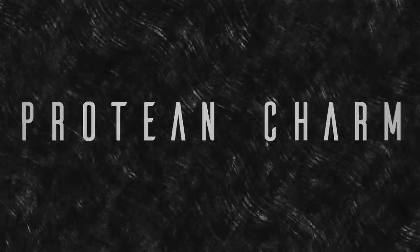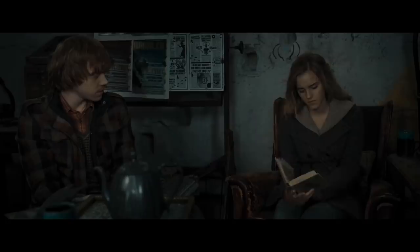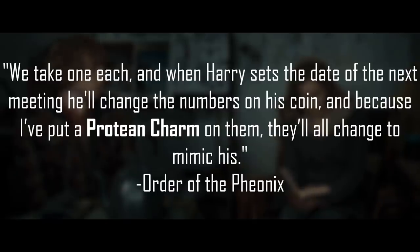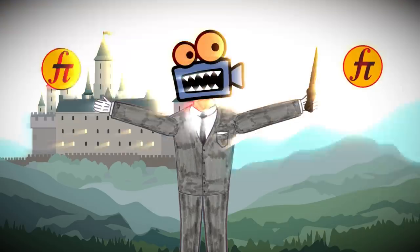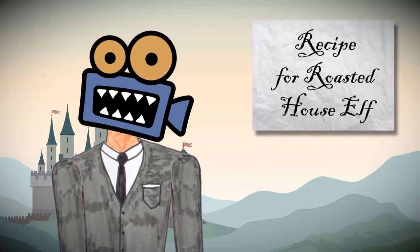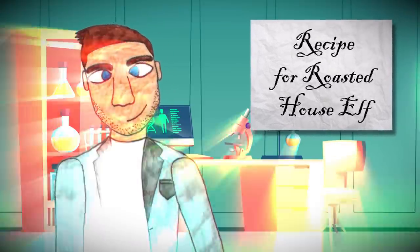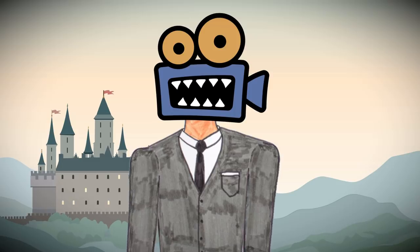Number nine: The Protean Charm. The Protean Charm is used to link objects together so that changing one object will change all of them. For example, Hermione once linked a bunch of fake coins together using the Protean Charm, so that she could write messages on one, and everyone else with a linked coin would be able to read the message. So why is this spell powerful? Because it allows for faster-than-light transmission of information. Us Muggles are only able to send quantum information instantaneously between entangled particles, but the Protean Charm allows you to send any information instantaneously. The ability to send information instantly to anyone in the universe is what makes this spell so powerful — it doesn't quite break the laws of physics, but it gets damn close.